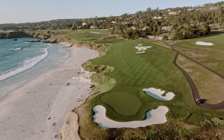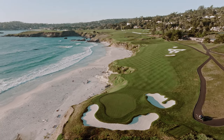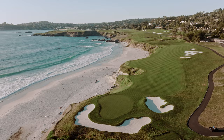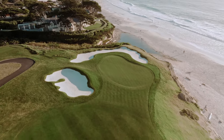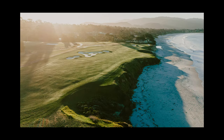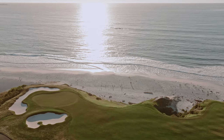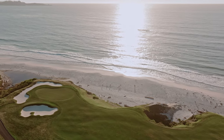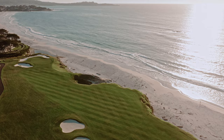This hole is an example of what the architecture of this course does exceptionally well, and that is to use the land to create strategic challenges. The main feature of the land here is obviously the coastline. On the 10th hole, you're on medium-sized bluffs by Pebble Beach's standards. You're next to Carmel Beach, so you probably see a lot of people walking their dogs, maybe a few boogie boarders. And you have a great view down the coast to Point Lobos. It's just beautiful.